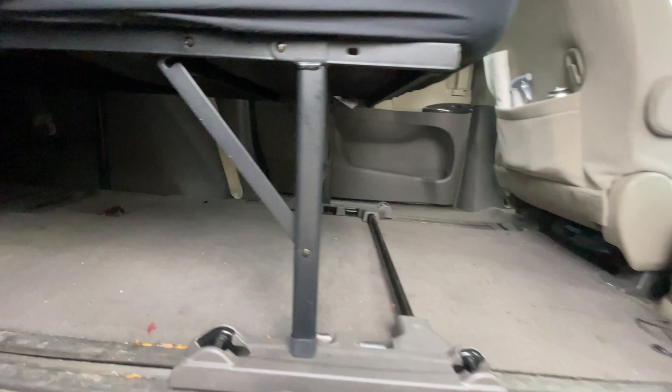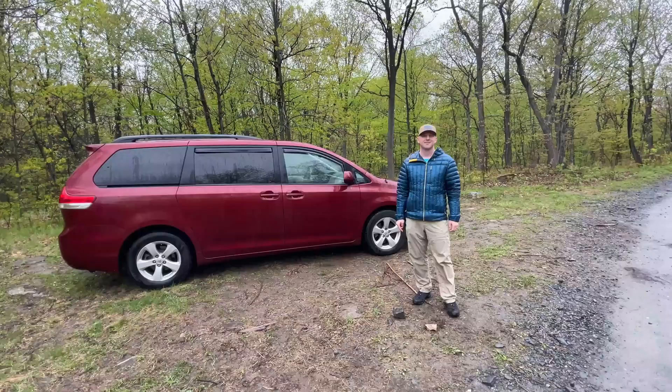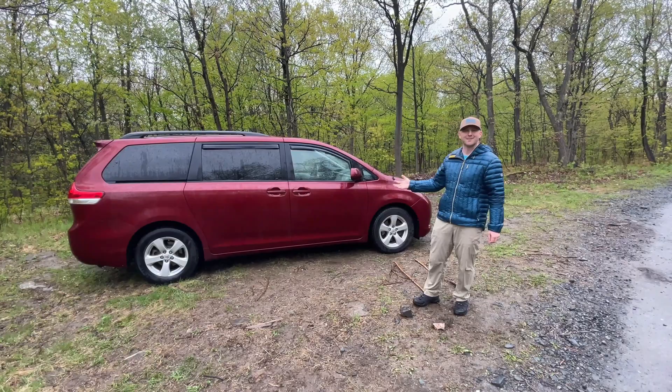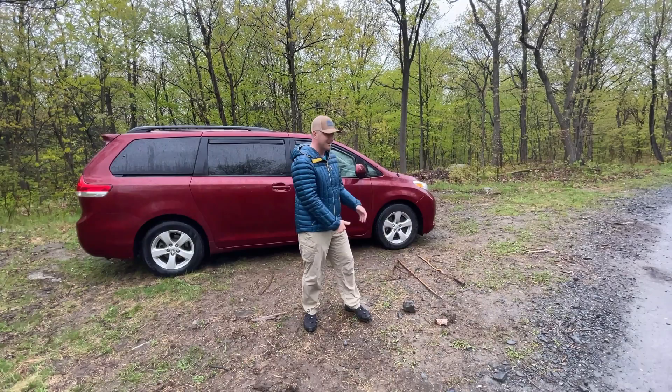Under the bed there's lots of room, which is perfect if you're going to do something more long-term. Hey guys, thanks for watching my video about my two bed options for my no-build camper van conversion. If you liked my content, please hit the subscribe button, give this video a thumbs up, and I look forward to seeing you in future videos.